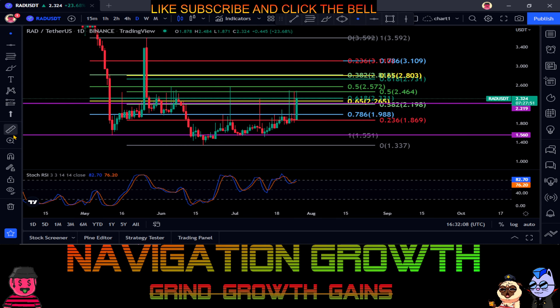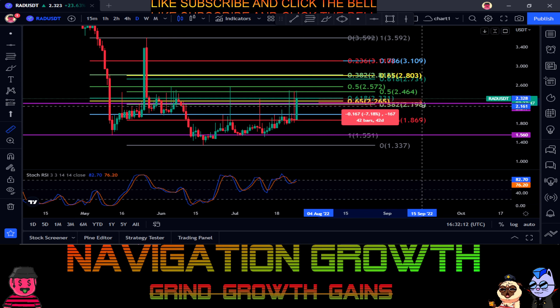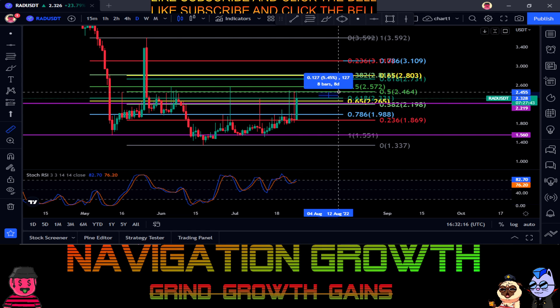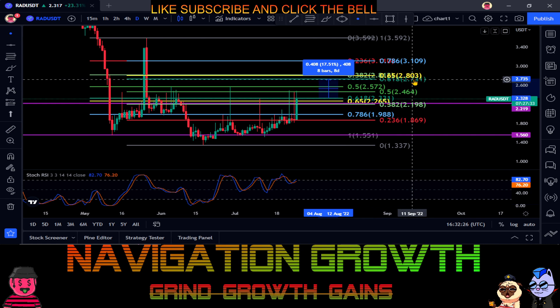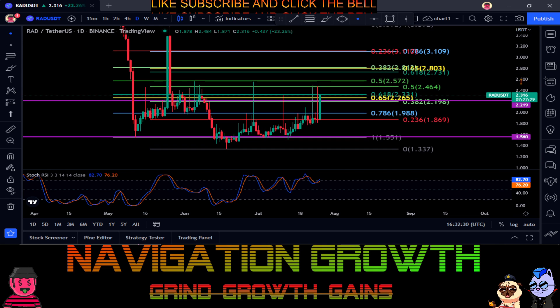For a move up on Radical, it is above the 0.382 at $2.19, so as long as you close above that you're still good for a move up. The 0.5 is your next resistance for about a 6 percent move to $2.46, and then the 0.618 to the upside for about a 17.5 percent move to $2.73.